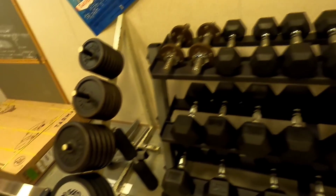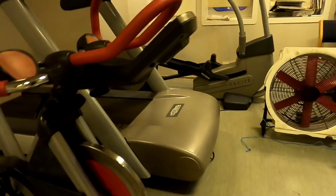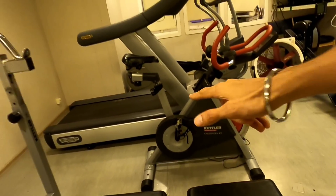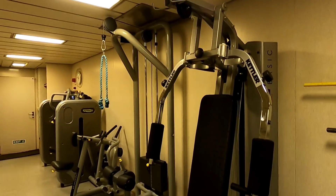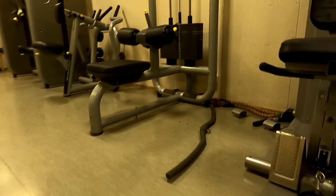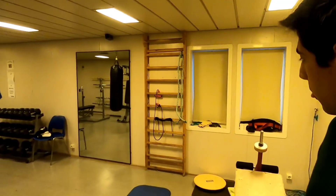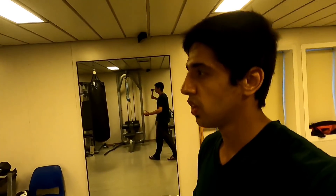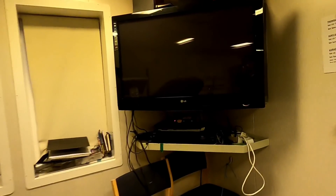Now the moment you've been waiting for — the gymnasium. This is my temple, the place where I find peace; it's like meditation for me. We have a rowing machine, cross trainer, treadmill, cycling bike, bench press, a lot of rods, a fly machine, lat pull-down machine, and a back row machine. It's well-equipped — you can do everything here. There's also a stereo system where you can do karaoke and a DVD player.